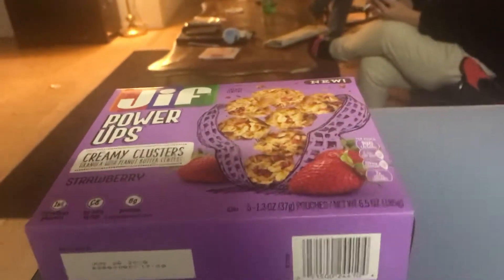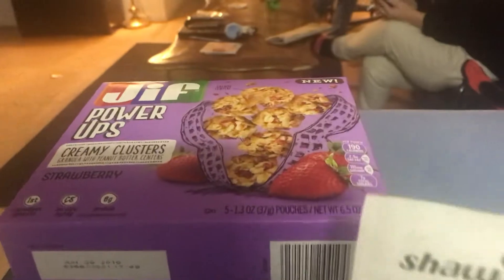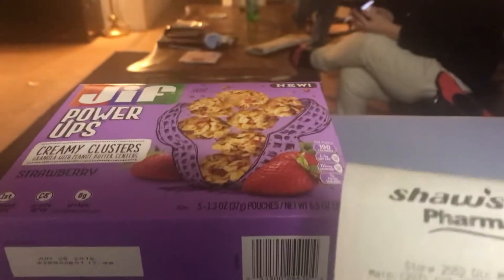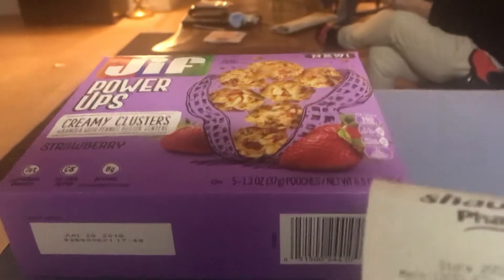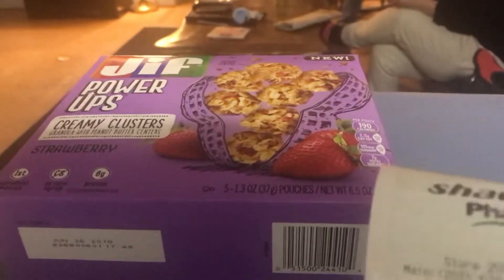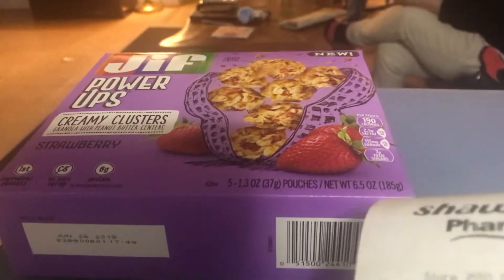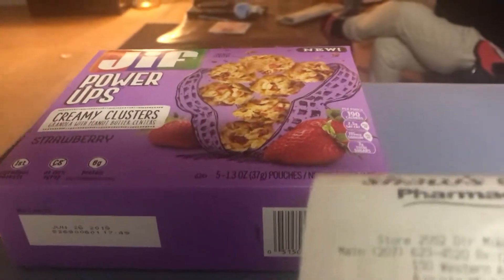Hi guys, this is my Shaw's My Mix haul. You load this to your card if you have a Shaw's or an Osco Pharmacy. Basically, you load this to your card when they send you a freebie to your email, and then you go in and you get it before the expiration date, which will be today.